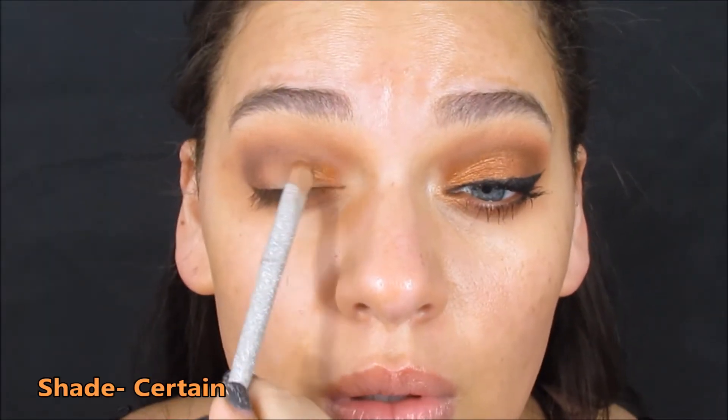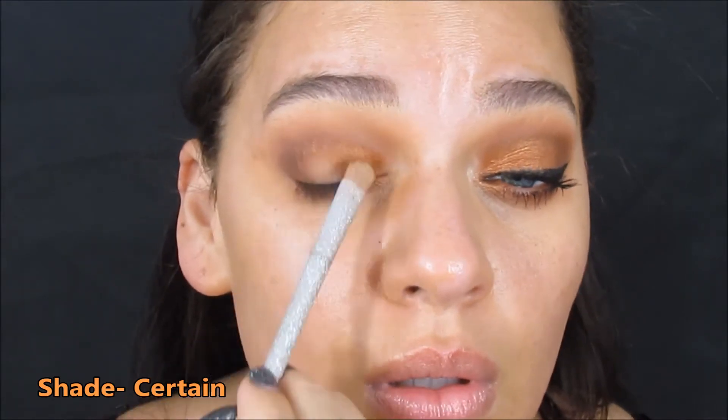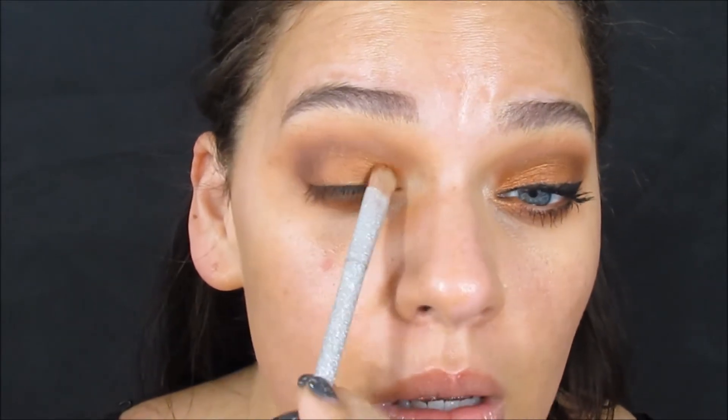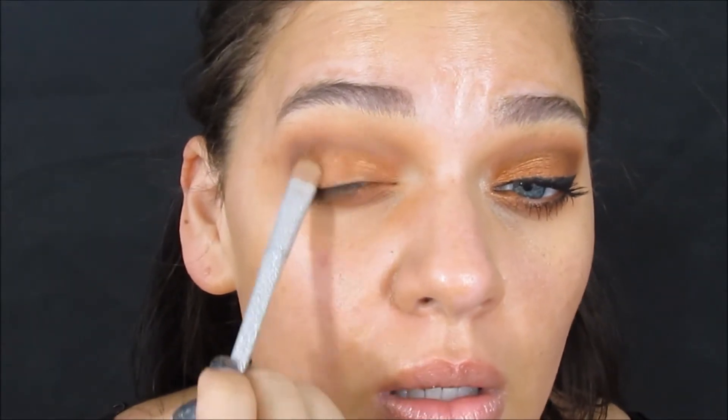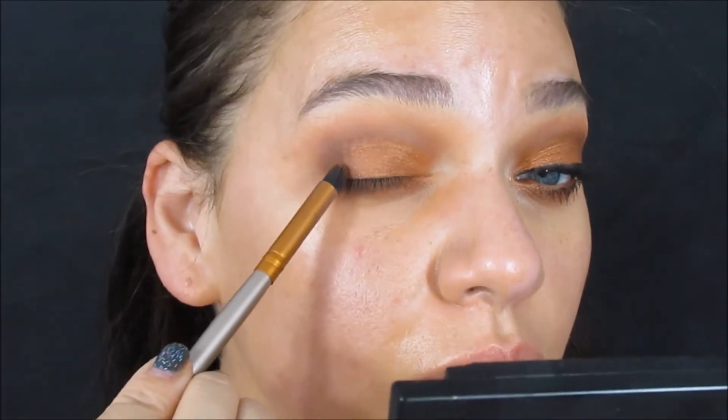This is the shade Certain — I'm putting it mostly all over my lid. I did have to use a little bit of setting spray. If you don't have setting spray, you can use a little bit of water — just dampen your brush however you like, and it really makes the shade pop.